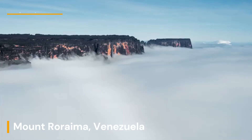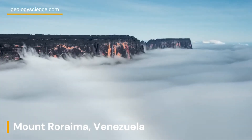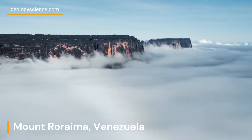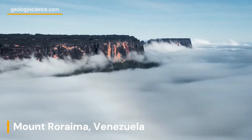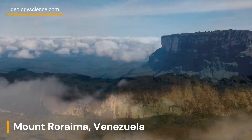Welcome to exploring the geological wonders of Mount Roraima, a majestic tabletop mountain located at the junction of Venezuela, Brazil, and Guyana. We will delve into the geology behind this unique formation, unraveling the mysteries that make Mount Roraima a truly remarkable natural wonder.